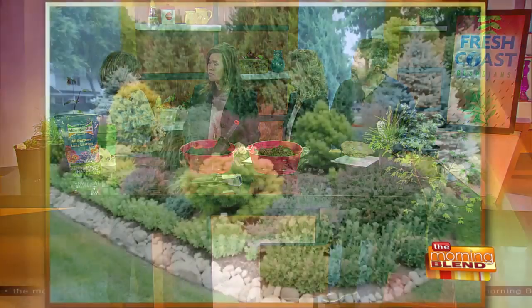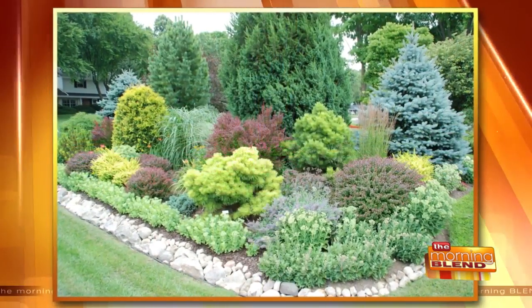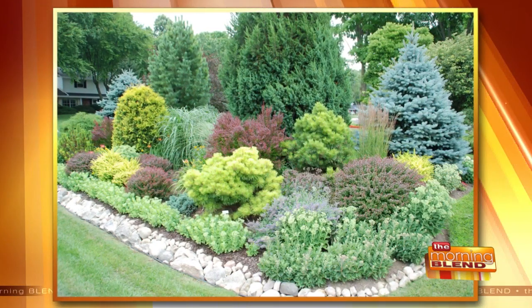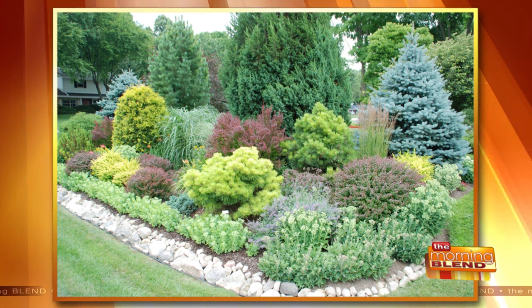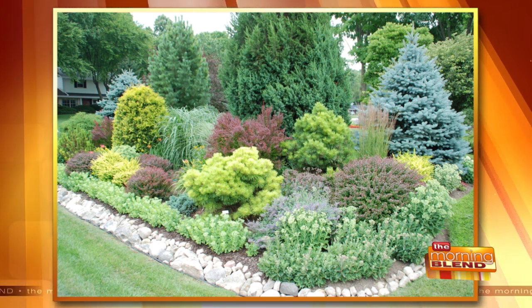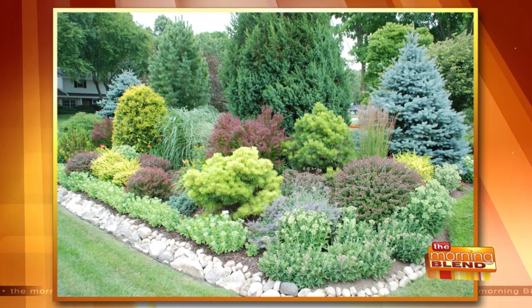Healthy plants also minimize or eliminate the need for pesticides. The right plant in the right place — keep it healthy and you'll have a lot less work. You won't be doing as much pruning if you give it the space, and you won't have to treat with pesticides because it's healthy. Look at that beautiful garden — that's my friend Dorothy's garden. Trees and shrubs help slow the velocity of water.